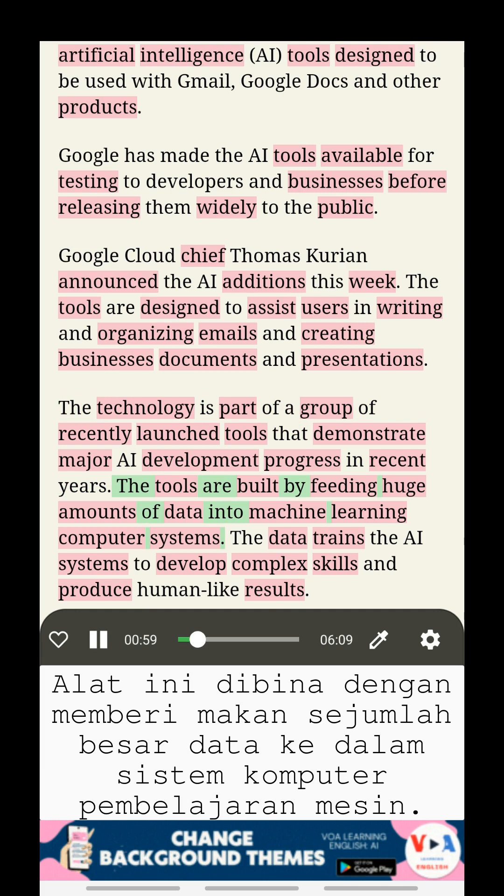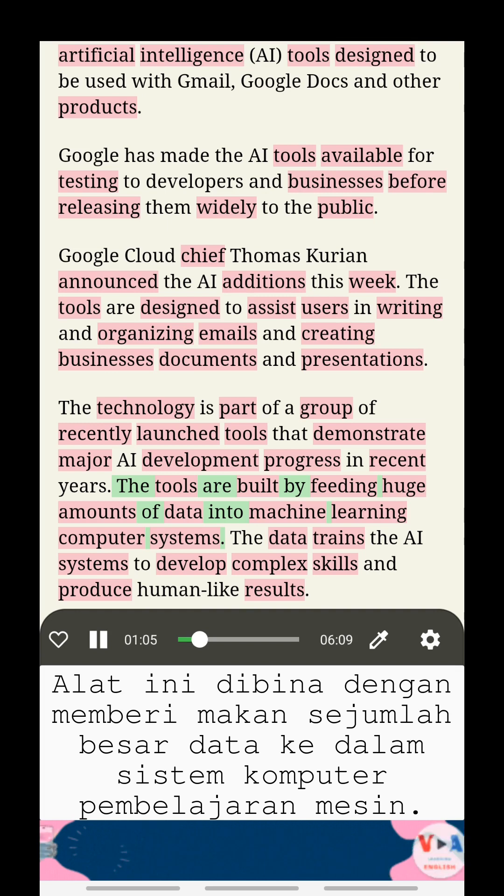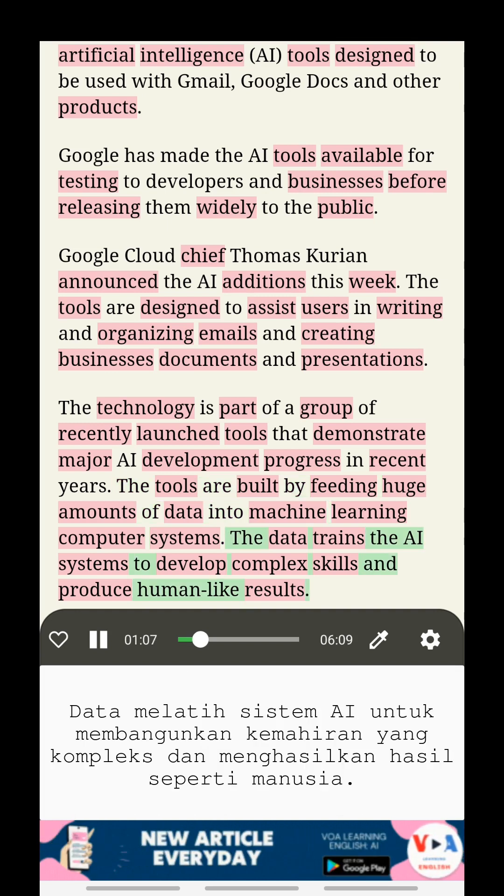The tools are built by feeding huge amounts of data into machine learning computer systems. The data trains the AI systems to develop complex skills and produce human-like results.